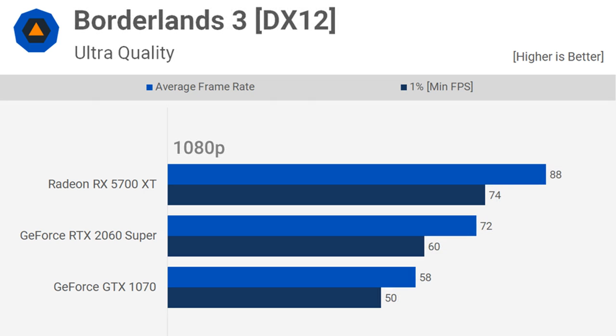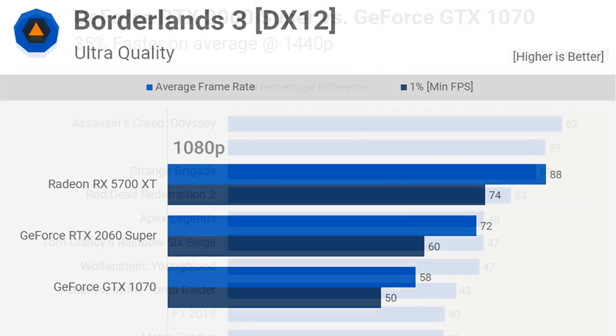Powering the GPU test rig is a Core i9-9900K overclocked to 5GHz with 16GB of DDR4-3400 memory. We'll look at about a dozen games more closely before jumping into a pivot.